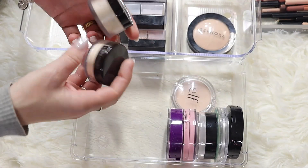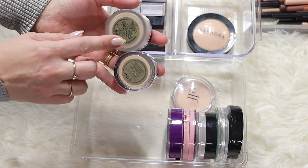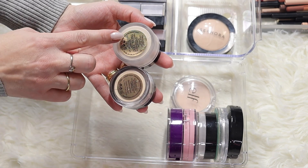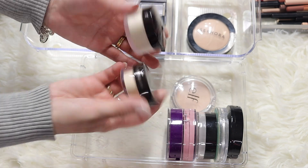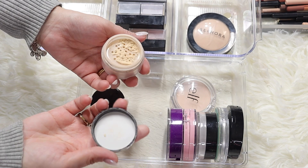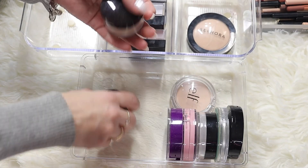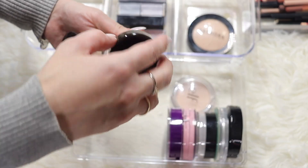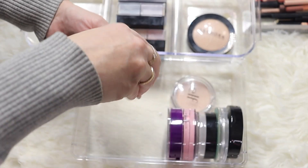I have two by Laura Mercier and they're both translucent. One is 9.3 grams and the other is 5 grams, so these are really good for traveling. These are really good powders - I gave a mini to my daughter, and I'm keeping both of these. They look really nice on my skin, so these are staying.